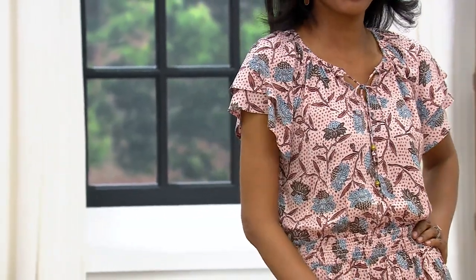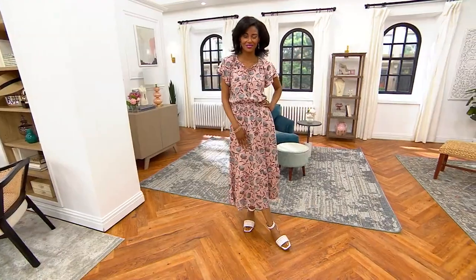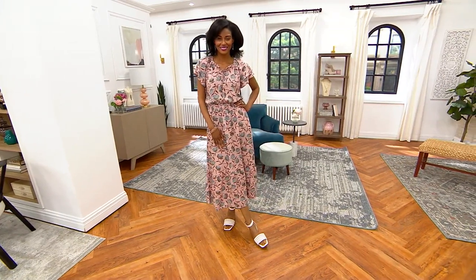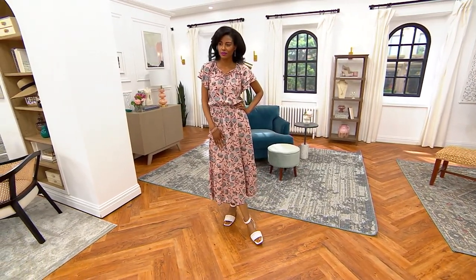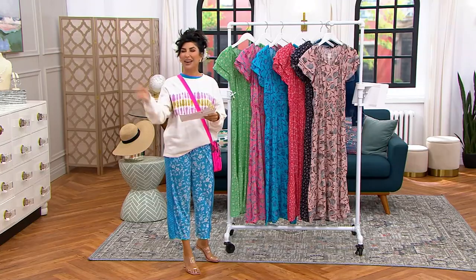This normally at retail would be almost $83 — you're paying $59.98. This is also a gorgeous print that's going to change depending on the color. I'll bring out Claudia, our guest for the brand — come on out!